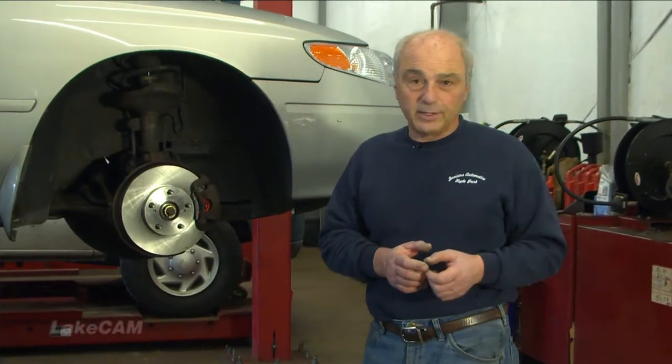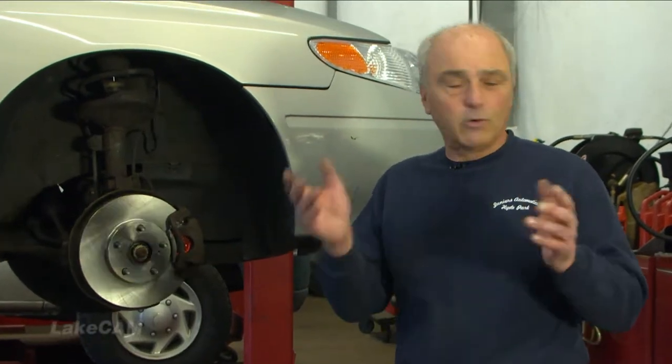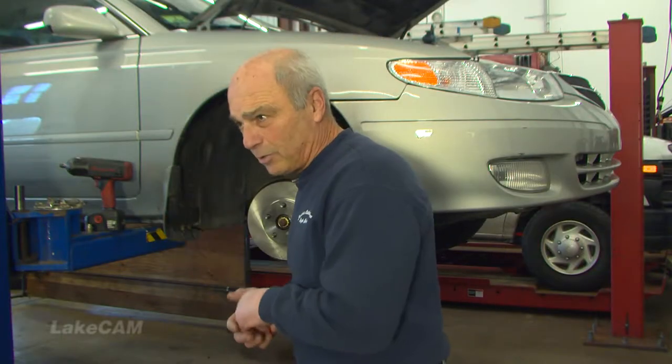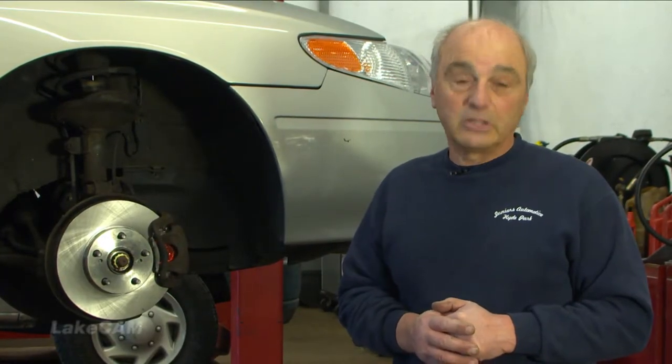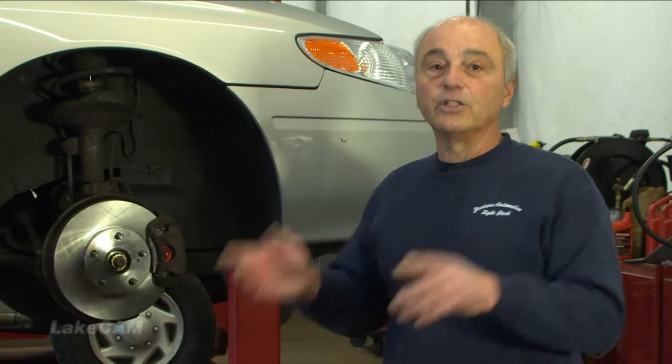I remember when the Subarus were rattly, vibrating — they sounded like cement mixers. Oil leaks, head gasket problems, not to mention catalytic converters. But for 2015 the new Outback is a car that I could definitely recommend. We'll talk about that, the brakes, and junk in the trunk — stay tuned.